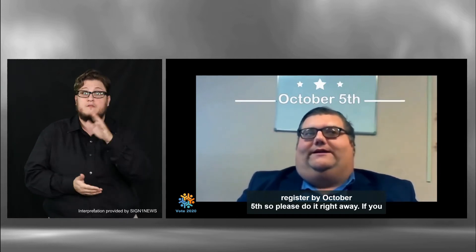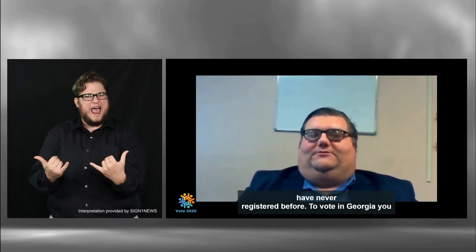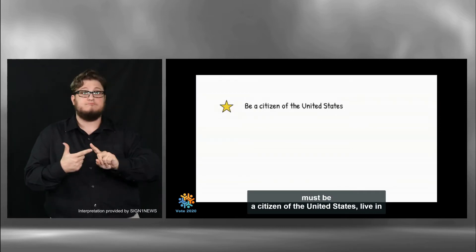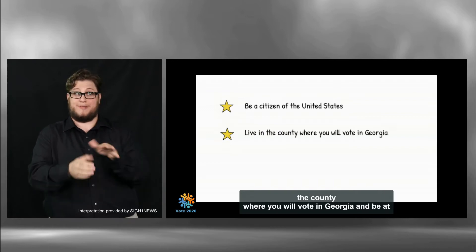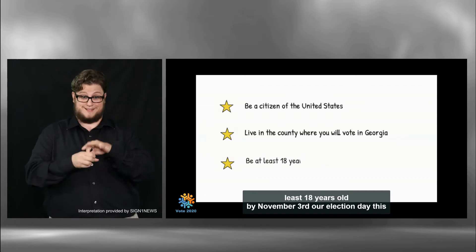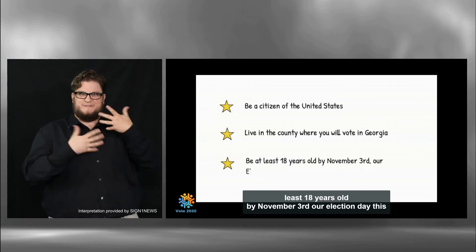You must register by October 5th, so please do it right away if you have never registered before. To vote in Georgia, you must be a citizen of the United States, live in the county where you will vote in Georgia, and be at least 18 years old by November 3rd, our election day this year.